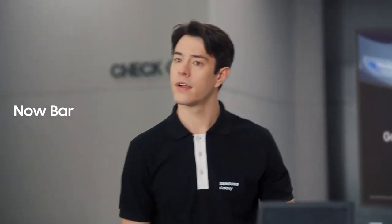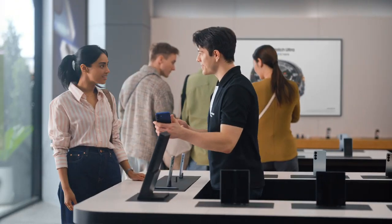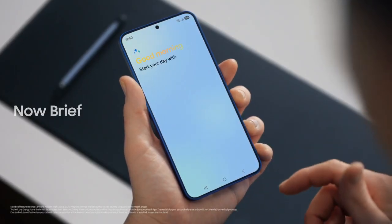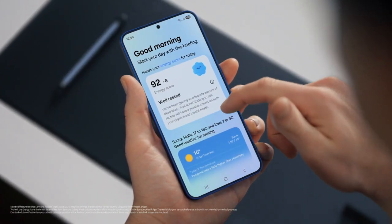Quick question — what is this? That's the Now Bar. It showcases ongoing activity on the phone. You can see what music is playing, view sports scores, even see upcoming schedules. Plus, you can access the Now Brief straight from the lock screen. It gives you a personal summary of your day, curated by Galaxy AI. You can use it to view your energy score and schedule.